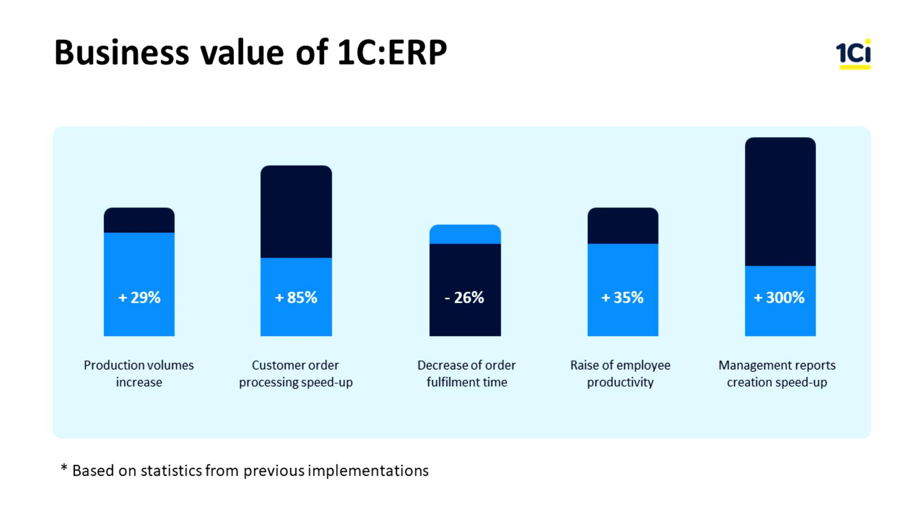Production volume increase. Customer order processing speed up. Order fulfillment time decrease. Employee productivity growth. And management report generation speed up.